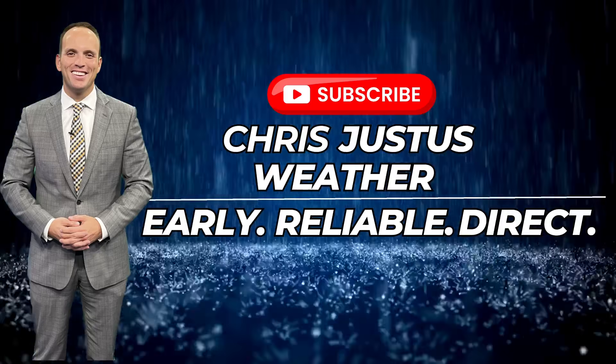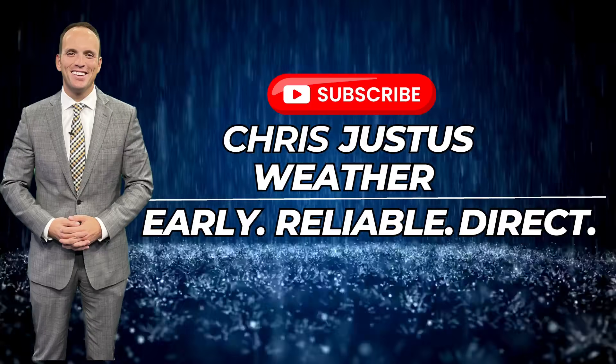If you're new to this channel, please consider giving it a subscribe as we track storm systems day by day. As we're watching right now, we have multiple areas to watch.